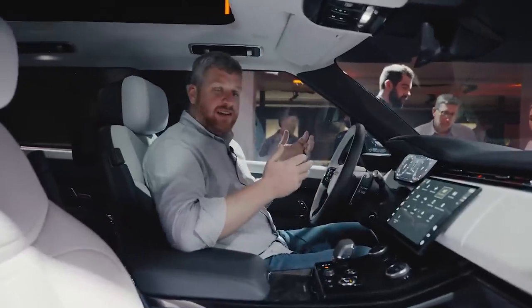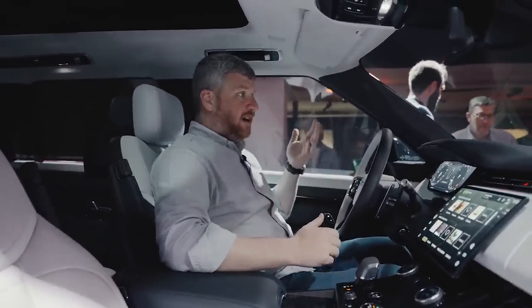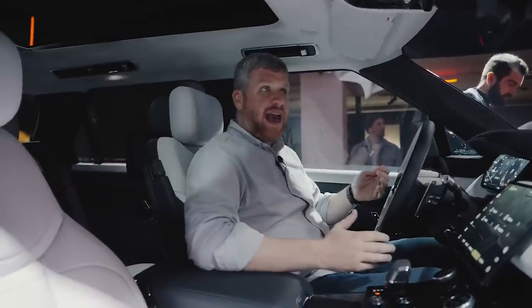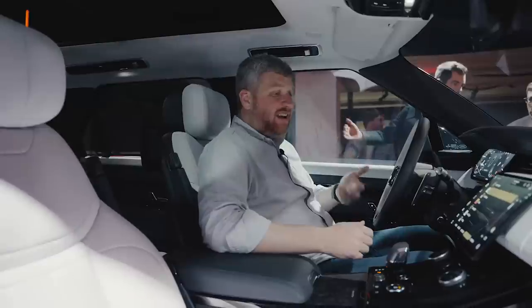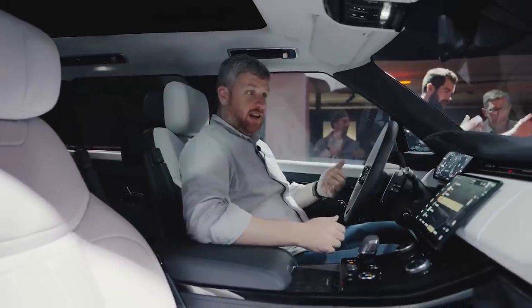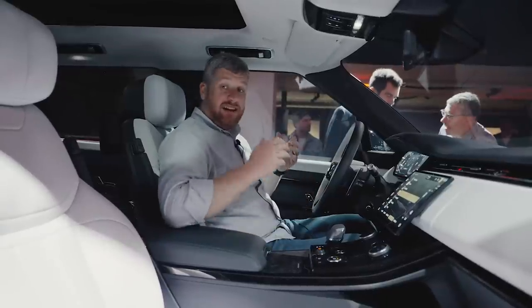I'm also a huge fan of these seats. Range Rover seats have always been comfortable, but these have much better padding and much better support. I could easily spend five, six, seven, eight, nine hours off-roading in these chairs — I would be totally, totally happy. It is a great-looking cabin.